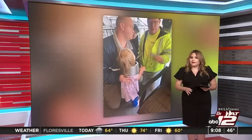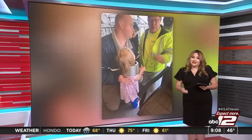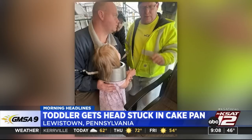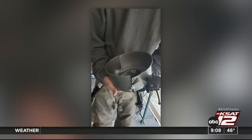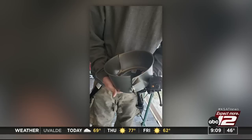Now firefighters in Pennsylvania got a very unusual call — a mom needing help because her daughter's head was stuck in a cake pan. Firefighters in Mifflin County responded Monday. They used tin snips to cut the pan in two places, allowing them to get the girl's head out. The two-year-old is fine. Her mom thanked firefighters for doing such a great job. She wore it kind of like a shawl around her shoulders until the firemen got there. She was still able to eat and drink while she had the tin around her. The girl's mom joked that this kind of thing runs in the family — she says when she was a child, she got her legs stuck in a plastic chair.